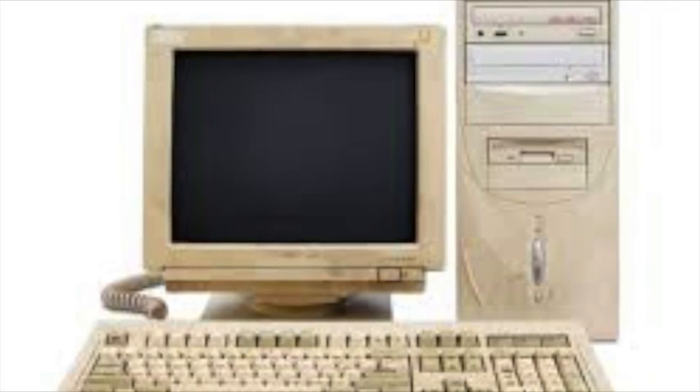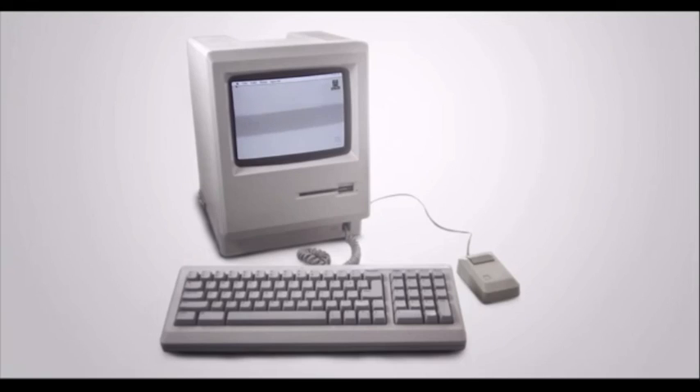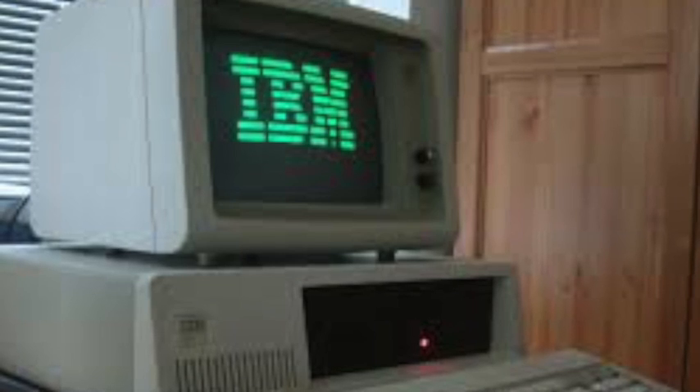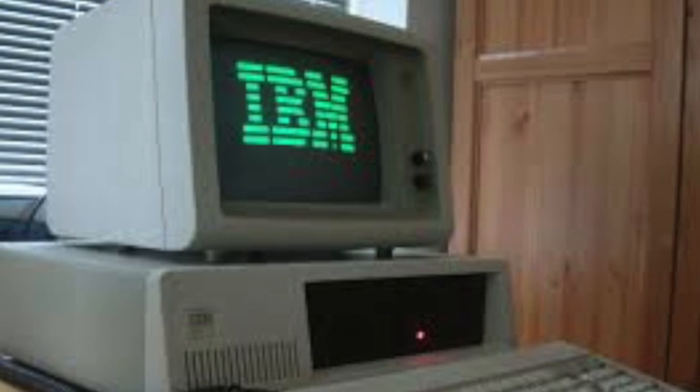What does PC even mean? PC stands for personal computer. A personal computer is basically a computer that's just not a laptop. There are two main types of PCs: pre-built computers that you can buy fully assembled, which are often considered worse than a custom PC, and custom PCs, which you buy all the parts for and put together yourself. This documentary will be mainly focused around building my PC.